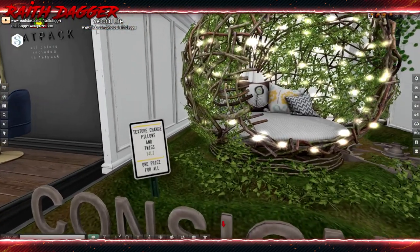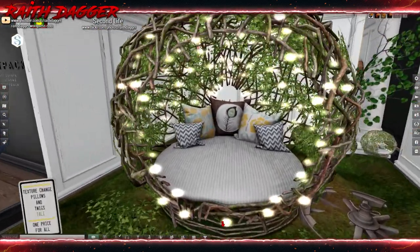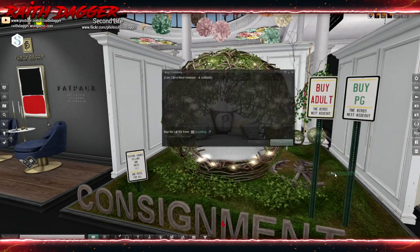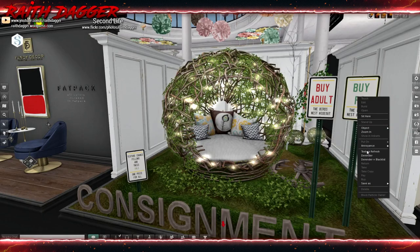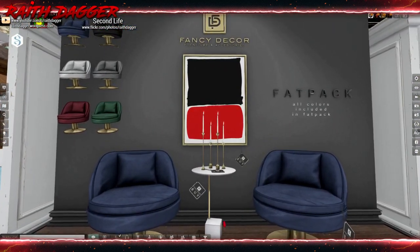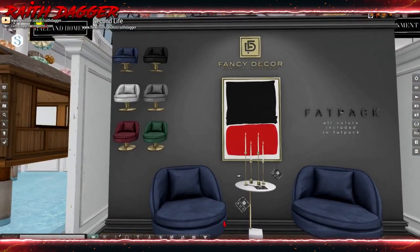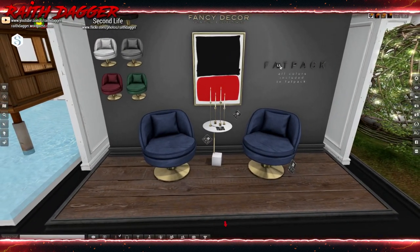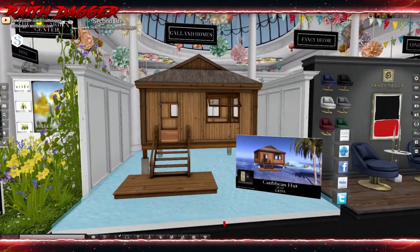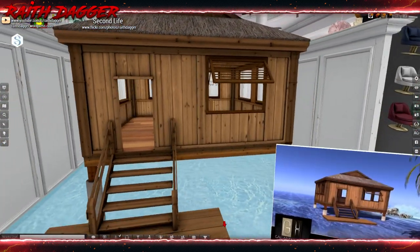Consignment — now look: 14 land impacts, so that's all you gotta do, just put the number down next to the LI so we know, and we would be happy. This is actually pretty cool. Adult $7.95, PG version is $4.95. Fancy decor — again with no land impact, I'm about to get triggered. Fat pack is $6.99. Caribbean hut $12.25 land impact from Galland Homes — that's a kind of nice little setup.